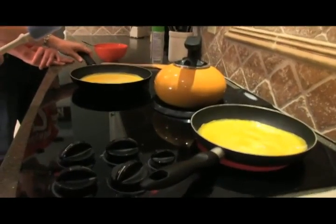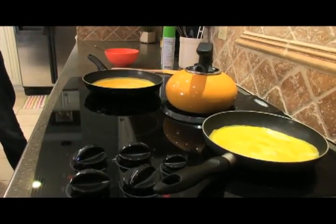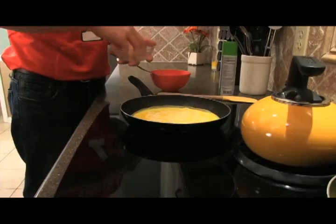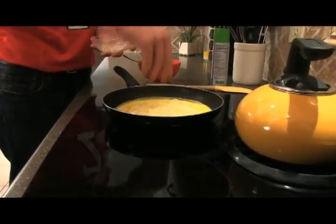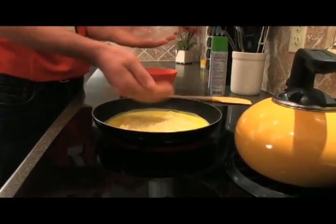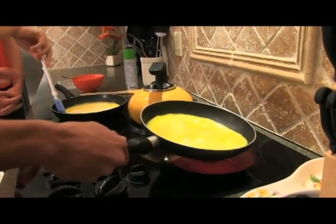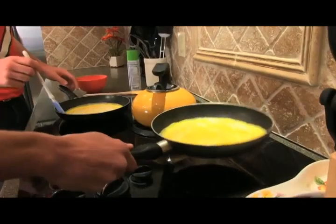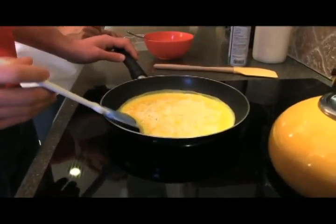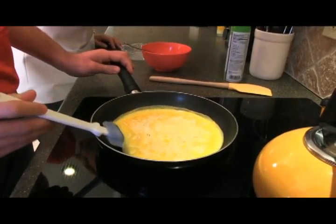Once it's set to the consistency you like, that's when you want to add your cheese. Sprinkle it along the top. This takes a little bit of practice. All you want to do is lift up the omelet on one end and then just fold it over.